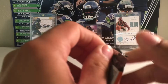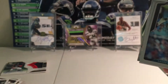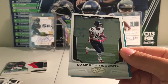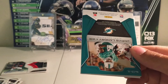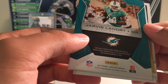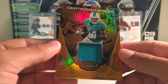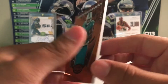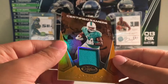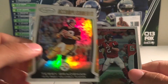Last pack. Blake Bortles, Cameron Meredith, and — it's upside down — Jarvis Landry. Game Worn Material, numbered to 75. Certified Gamers — that's kind of cool. Yeah, it says Game Worn. Not the best patch, but still Game Worn, so pretty cool. Then Terry Bradshaw accomplishments and Matt Ryan.